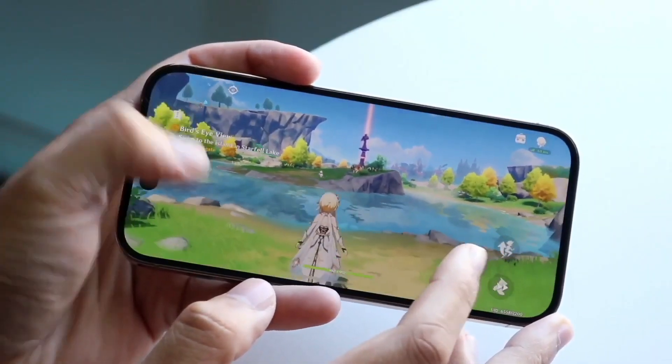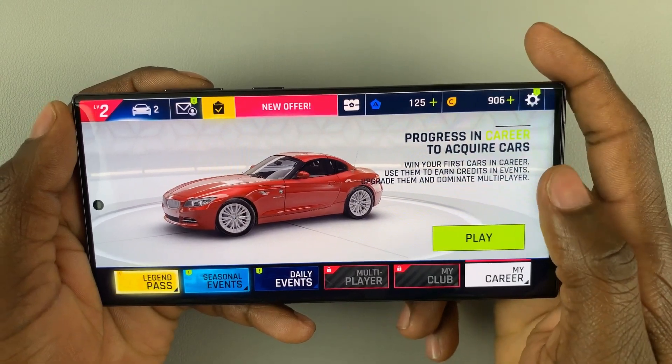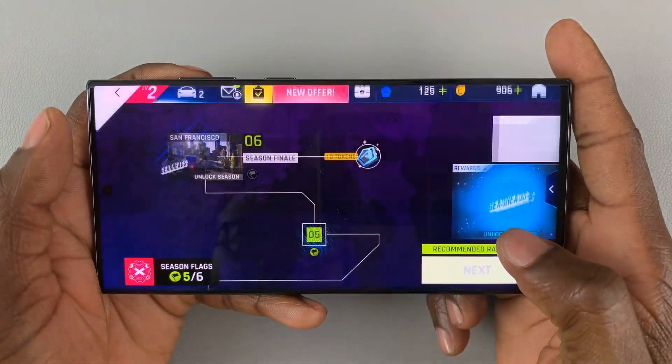Considering Apple's claims about the A17 Pro supporting console-like games, it will be interesting to see how Samsung markets the advantage of the Snapdragon 8 Gen 3 on its devices.